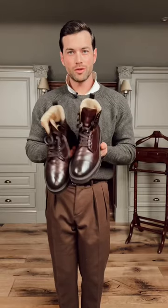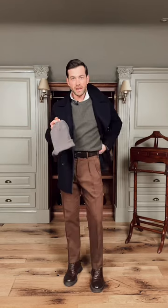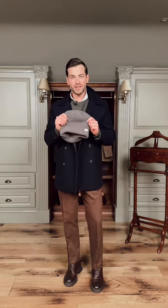My footwear of choice will be these fleece-lined boots from Boss. From French Connection I'll be wearing this navy peacoat. Today's scent will be Haltaine from Parfum de Marly. And in case it gets really cold, I'll be taking this beanie from Rod and Gun.